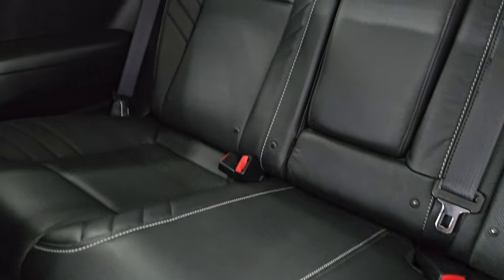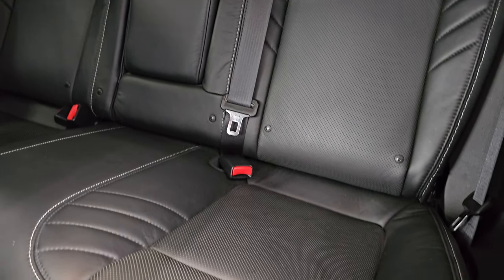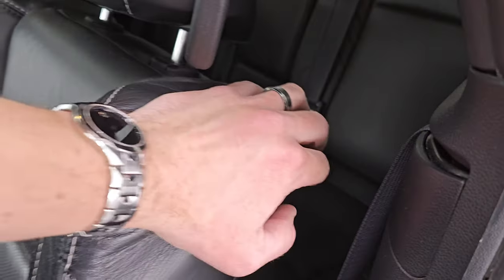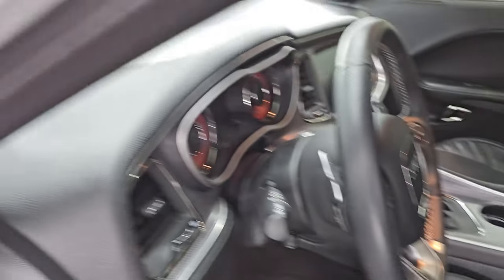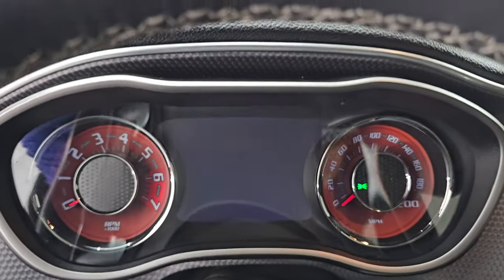The back seats are in fantastic condition — doesn't look like anybody's ever sat back there. Latch child safety system for any child car seats you may have. We'll hop inside to check out the miles, the radio, and everything this one has to offer on the interior.